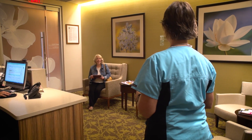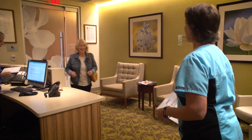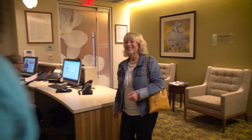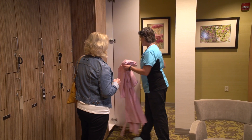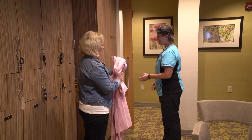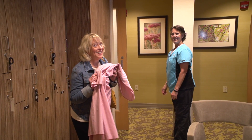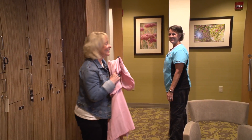Kim, let's go. I'm going to bring you back so you can get changed. I need you to change just from the waist up. So if you'll step in here. Love these designer gowns — can't wait for you to see how it looks.